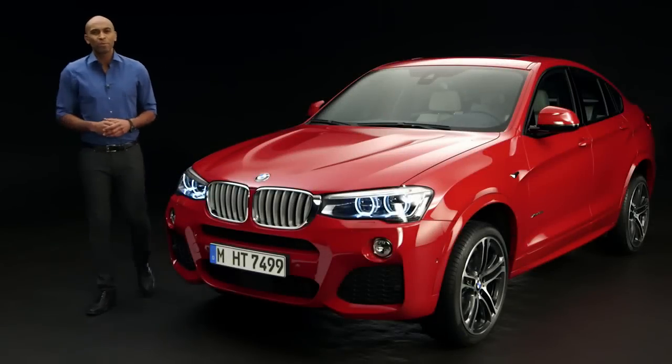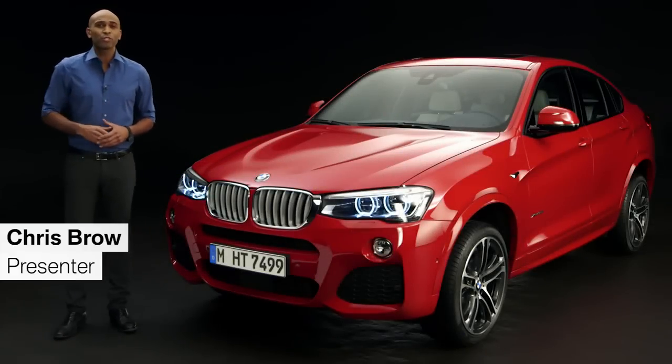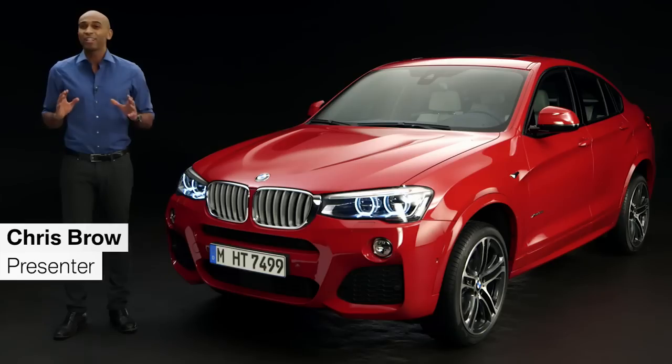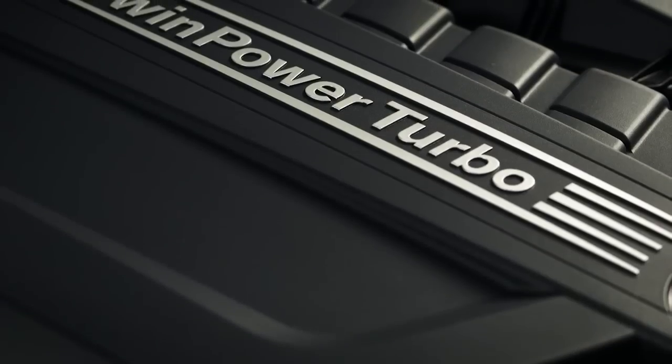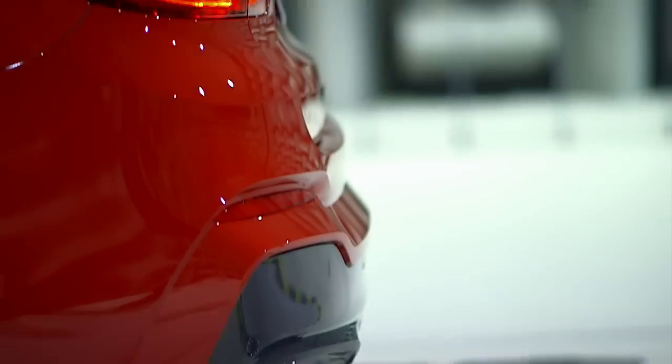This is the first ever BMW X4, and one thing is for sure — you're going to attract a lot of attention no matter where you go. So let's explore this new BMW X Series by taking a closer look at the design, the engines, and let's listen to the sound of this new car.